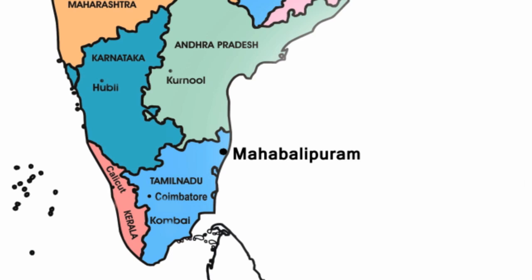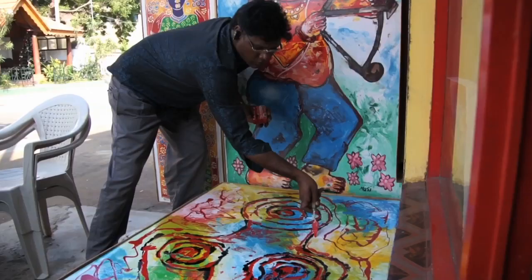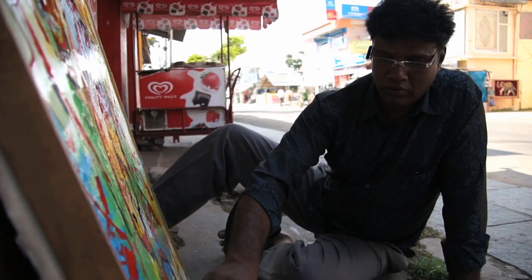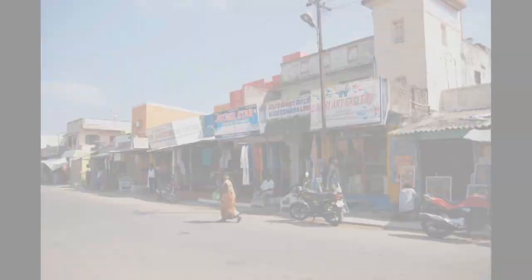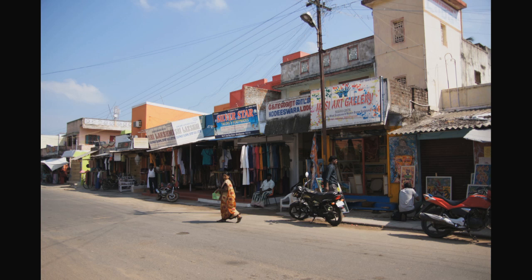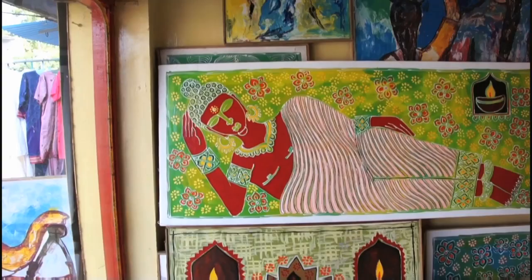Tucked away in the streets of Mahabalipuram, a town in the South Indian state of Tamil Nadu, is a second generation artist named Masi Shekar. In a place decorated with ancient stone monuments created by the Pallava dynasty, Masi creates art with a twist of modernity that complements the history of the town. When you walk through the streets of Mahabalipuram, it is hard to miss the bursts of colors from Masi's unassuming art studio.